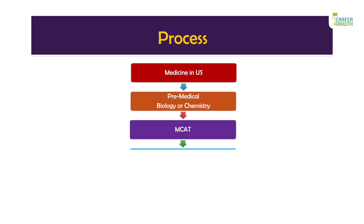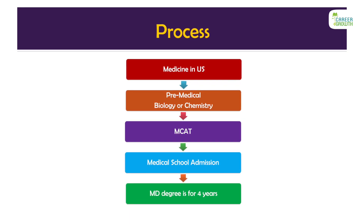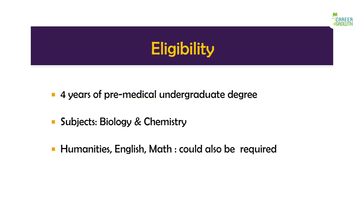For studying medicine in the U.S., you will first need to complete an undergraduate degree in the U.S. before joining the medical school. This is called a pre-med degree and can be in subjects like biology or chemistry.